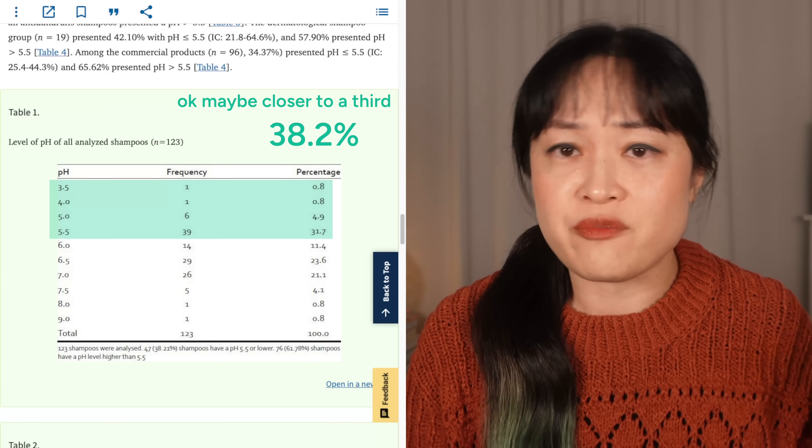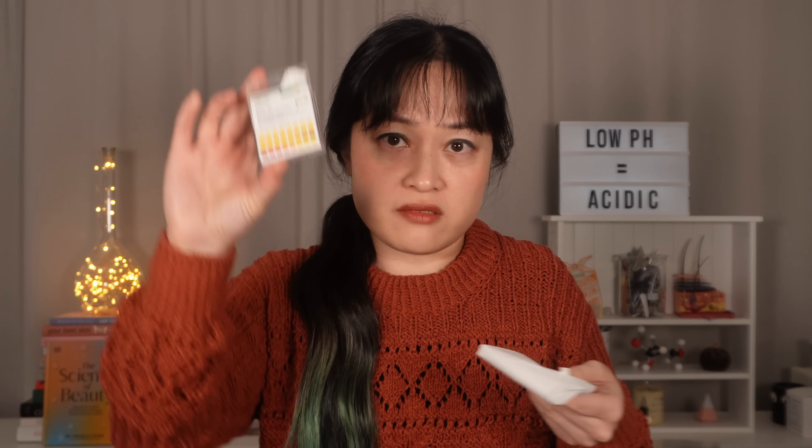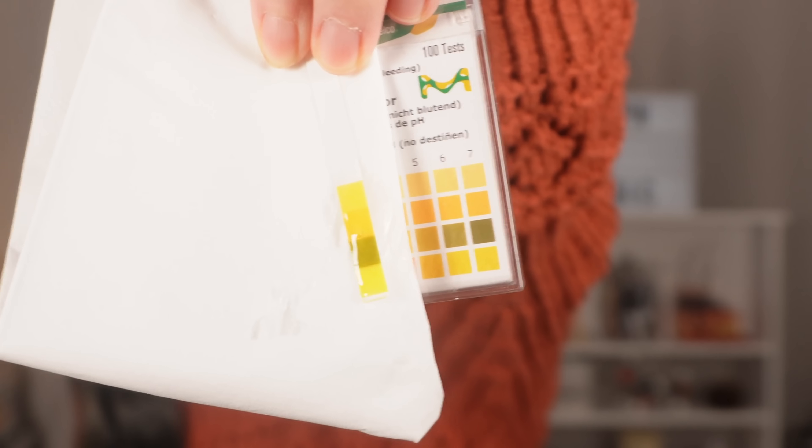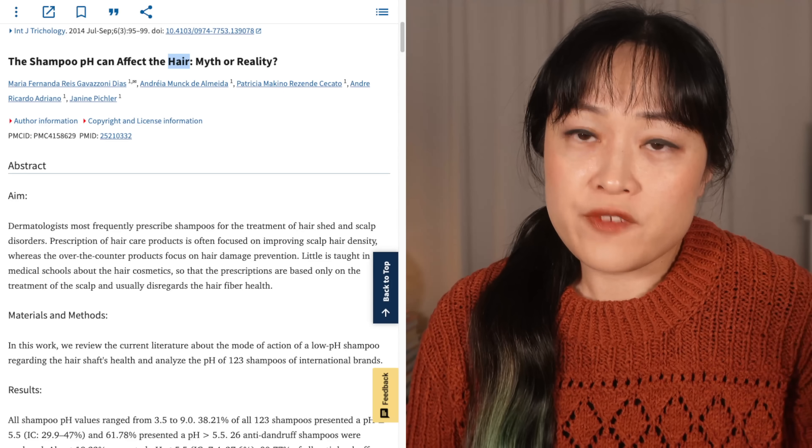Almost all of the shampoos they tested were pH 7 or below, and about half of them were pH 5.5 or below — and that is it. None of their original research was on actual hair. They literally just put pH strips into shampoo and then checked the color against the chart. They did that 123 times with three people checking the color each time. There was no hair involved.